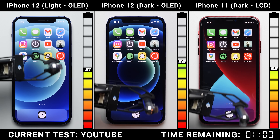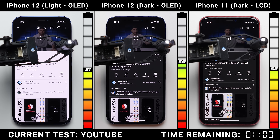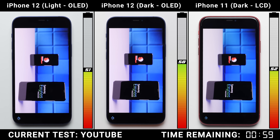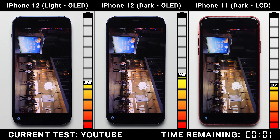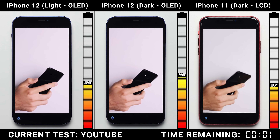Even with the iPhone 11's stellar standby performance, it's still a lot further behind than you'd expect if you were to go off of Apple's numbers alone. Compared to the light mode iPhone 12, the iPhone 11 is still close, but with dark mode, the OLED panel just takes the iPhone 12 to another level, with it improving its lead back up to 9% after an hour in YouTube.